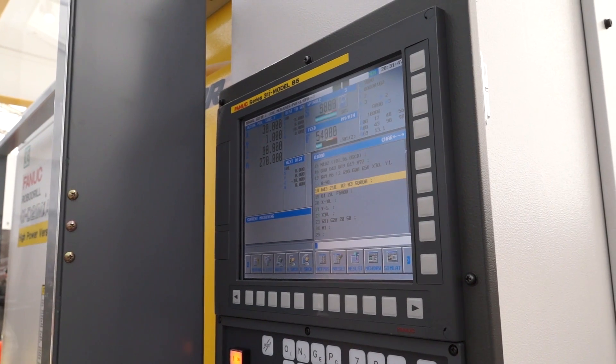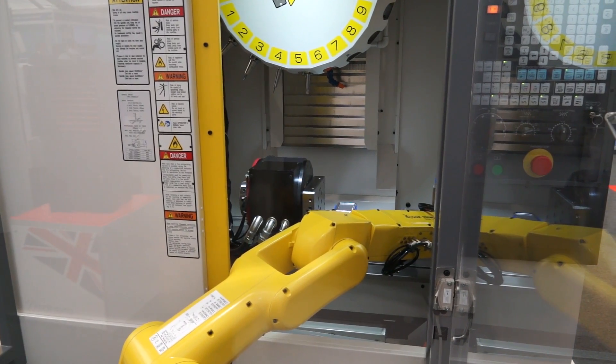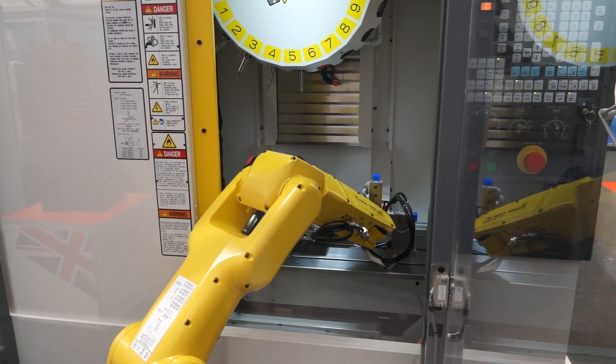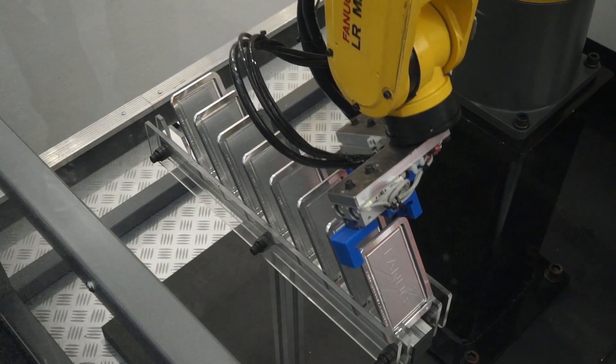Essentially, whatever's happening with the robot or whatever's happening with the machine, you can see from either the machine tool control or even the robotics control. It gives you far more control over setups, and when the machine and the robot are in process, you can see everything that's happening within the solution.